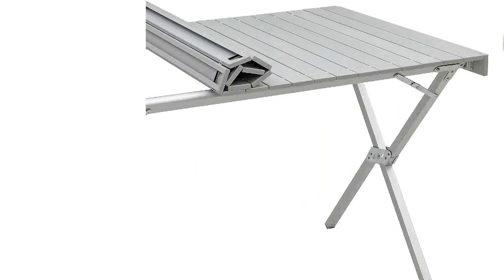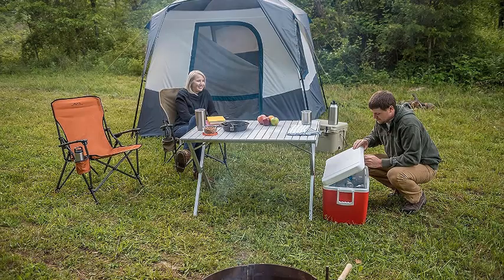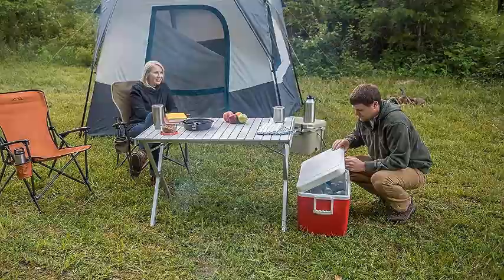With sleek style, great portability, and full-size dimensions, the dining table is bound to get a lot of use whether you're camping, having a backyard BBQ, or needing a sleek and collapsible extra table for around the house. Pros: Excellent value, large surface area, lightweight and compact for its size.